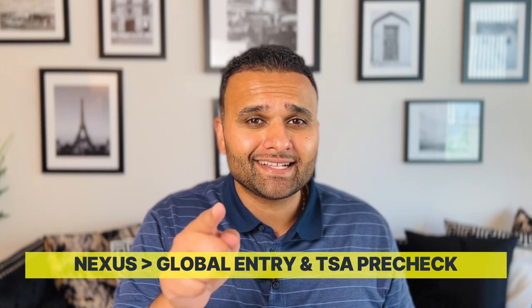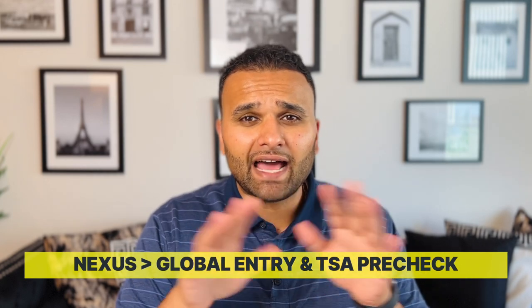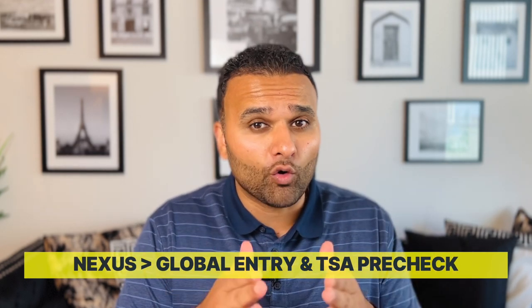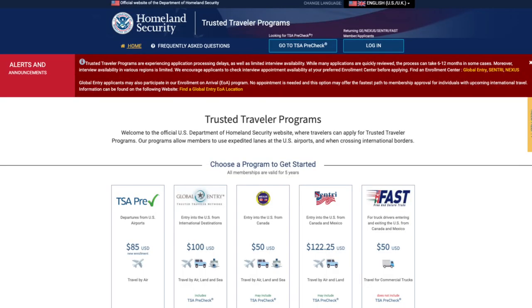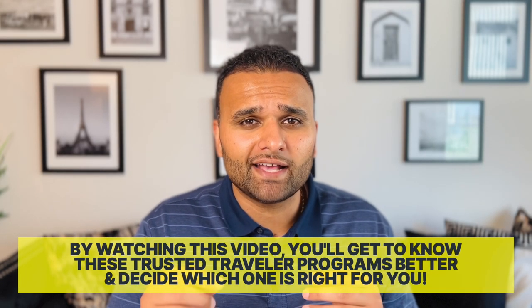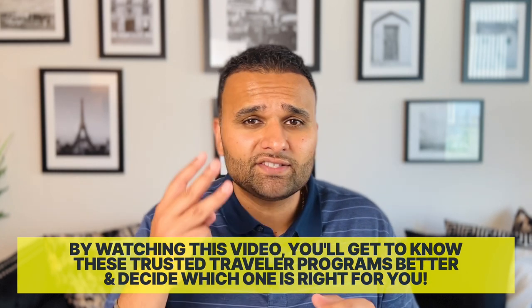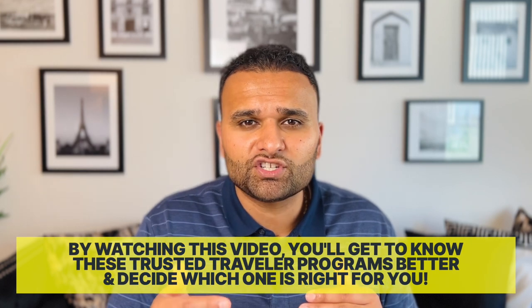Welcome to the Beat of Business. In today's video, I'm going to show you why NEXUS is better than Global Entry and TSA Pre-Check. For those of you not familiar, NEXUS, Global Entry, and TSA Pre-Check are all trusted traveler programs offered by the U.S. Customs and Border Protection agency, and all three allow pre-screened travelers expedited processing when they are traveling.